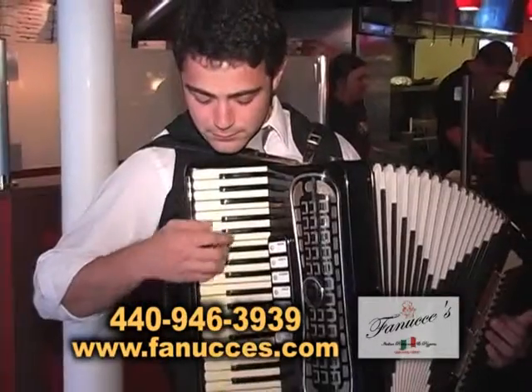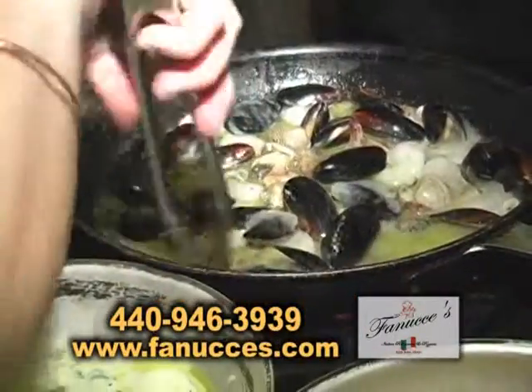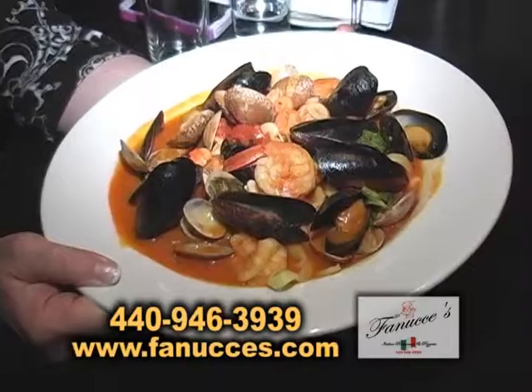Love the atmosphere — it reminds me of Little Italy, New York City. This we call fruto de mare. It's made with sauteed mussels, clams, shrimp, and lagostino.